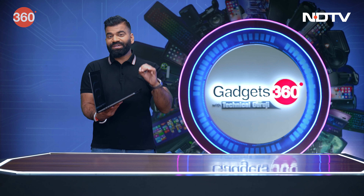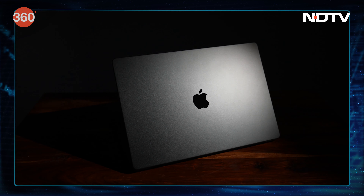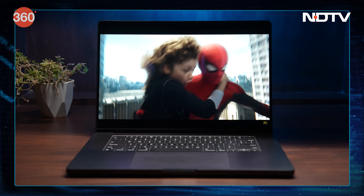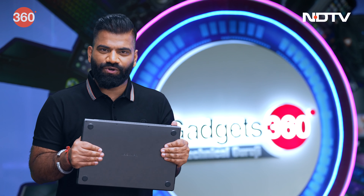So friends, this is the first amazing product for the show. This is the all-new Apple MacBook Pro. This is what you think — this is the 16-inch variant, and this is completely decked out.